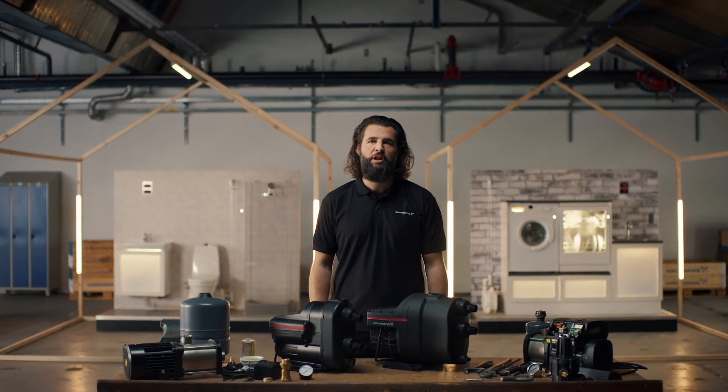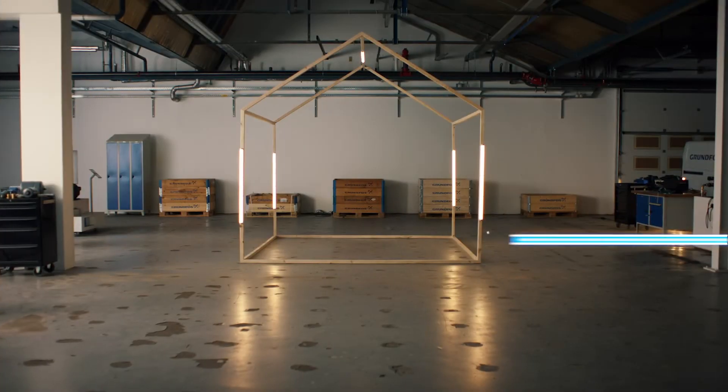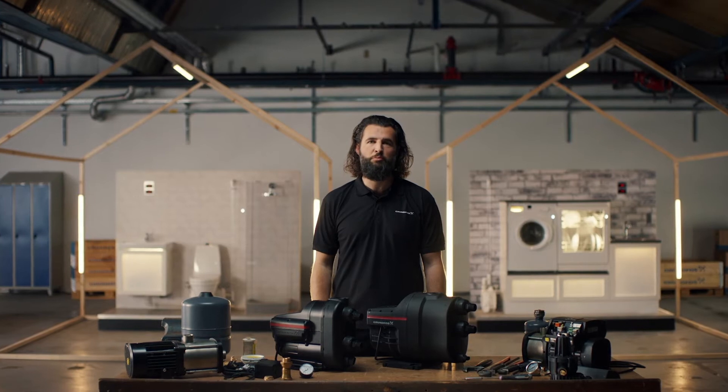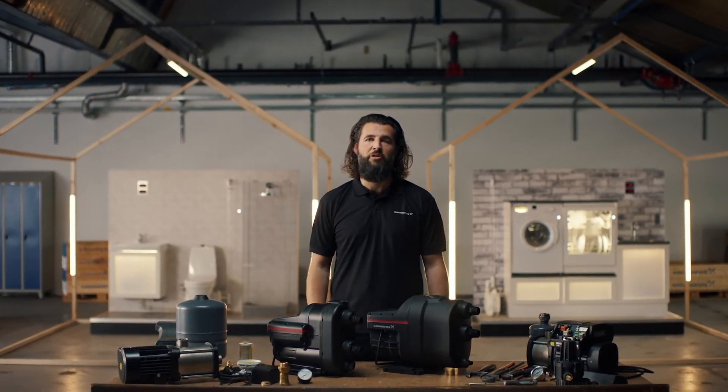Welcome to the Grundfos Lab. If your system runs dry, it is because your water storage tank runs empty. The water supply from the city water main is insufficient. It can cause the pump to run without water, which will likely cause it to overheat and ultimately break.